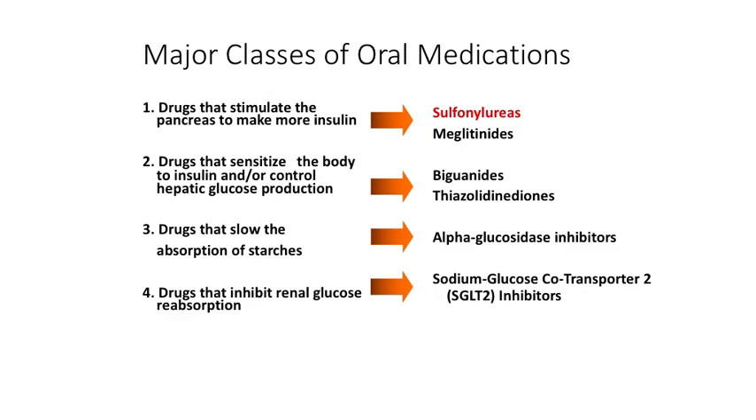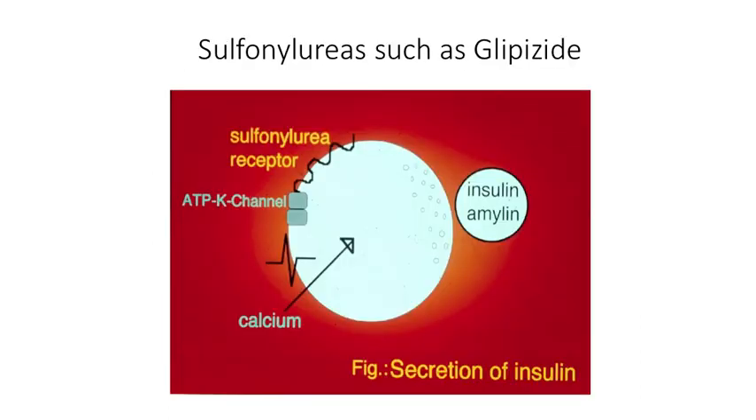Let's take a look at the sulfonylurea drugs and specifically glipizide. The beta cell has a sulfonylurea receptor on its surface that's linked to an ATP-dependent potassium channel, which depolarizes the beta cell and leads to calcium influx and secretion of insulin and amyloid. Basically, these drugs are stimulating the additional release of insulin to the extent that they can.